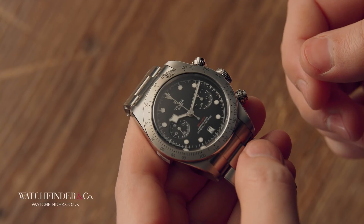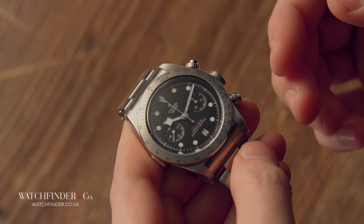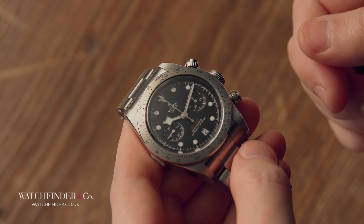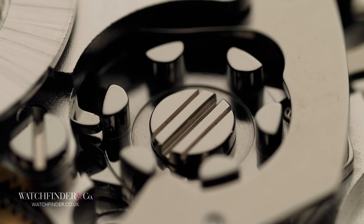Tudor and Breitling's relationship sits somewhere in the middle, and in exchange for Tudor donating its MT5602 to Breitling, Breitling has returned the favour by letting Tudor use its own 70-hour B01 chronograph movement. It's that movement that's the heart of the Black Bay Chrono, and it's the start of the next chapter in Tudor's emergence.